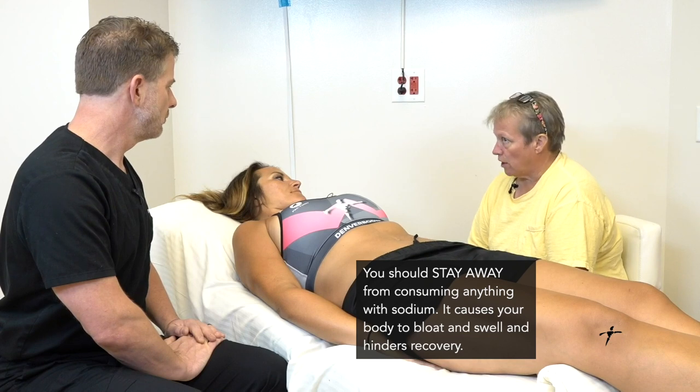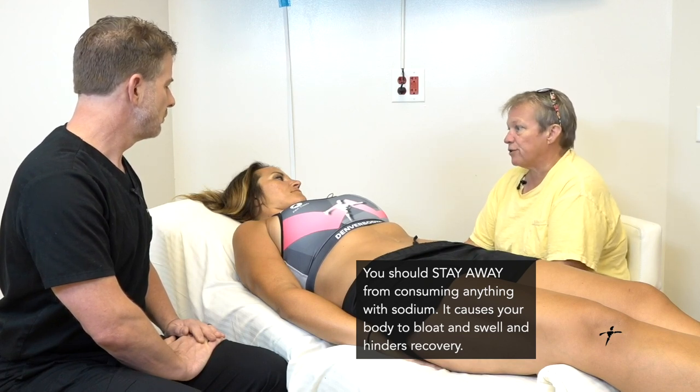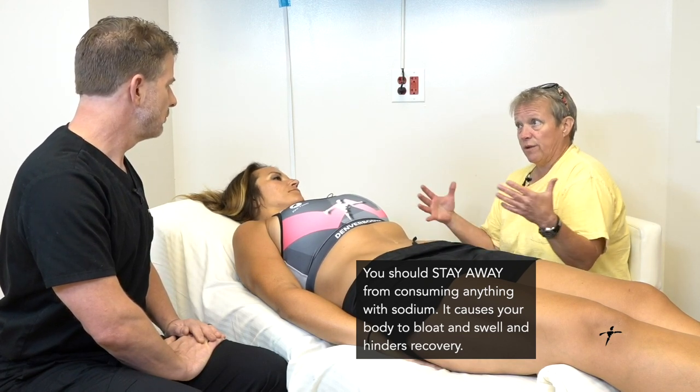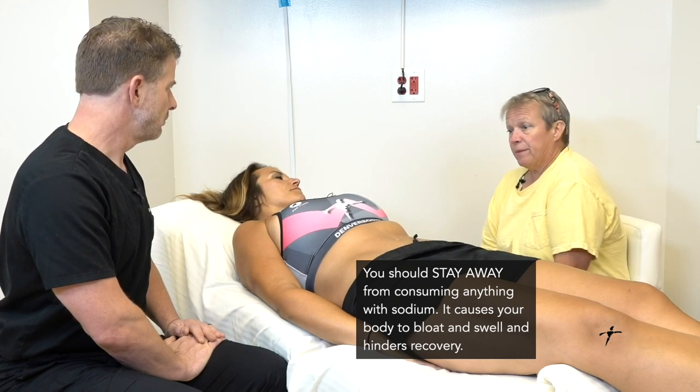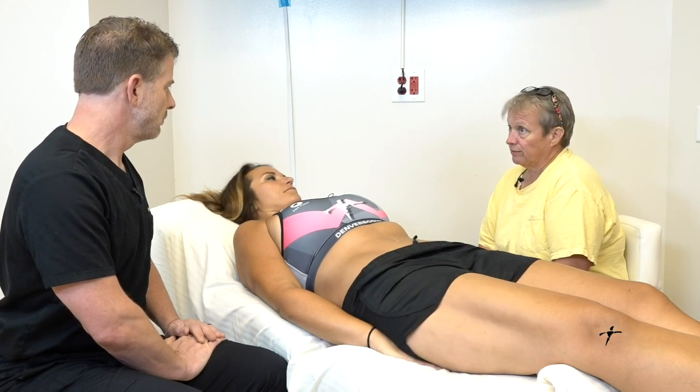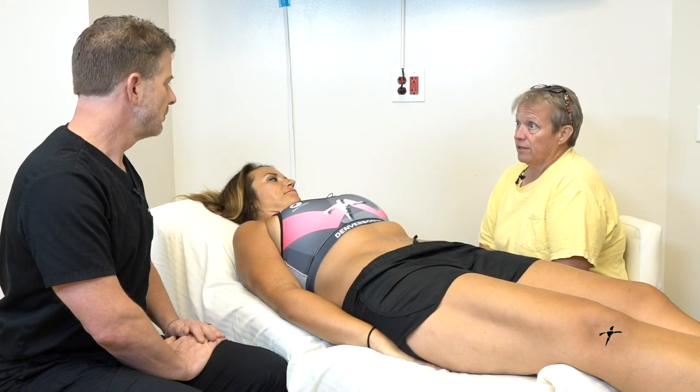No Gatorade — it has too much sodium, and sodium is such a huge factor. It takes virtually nothing to throw your body into that tizzy, and you will feel it within 10 minutes of consuming it — you're going to feel that expansion. In big cases it's not comfortable; sometimes it's outright painful. So if we can keep sodium to a minimum we're in pretty good shape.